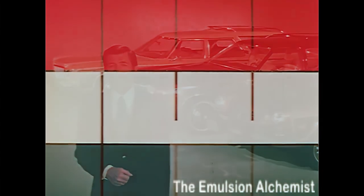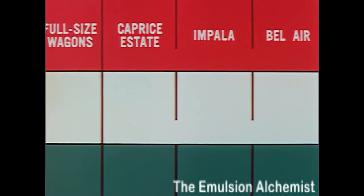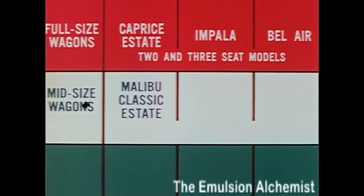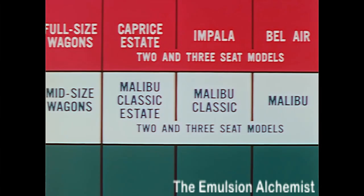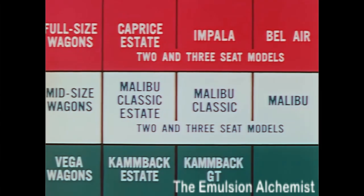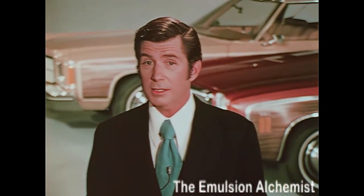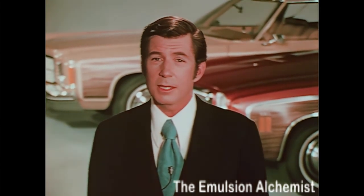Here's the lineup. Full-size wagons: Caprice Estate, Impala, and Bel Air, both two- and three-seat models. Mid-size wagons: Malibu Classic Estate, Malibu Classic, and Malibu in both two- and three-seat models. In the Vega line, you can offer the Camback Estate, Camback GT, and Camback — 15 models in total, covering all station wagon market segments, each with features and benefits to meet any wagon prospect's needs and requirements.